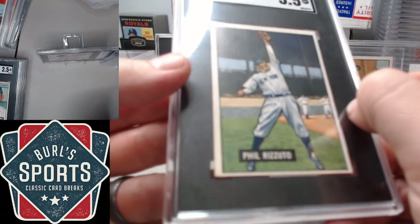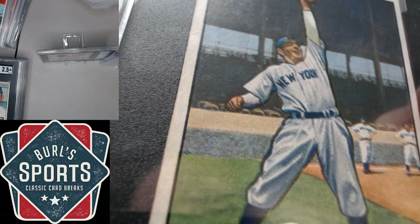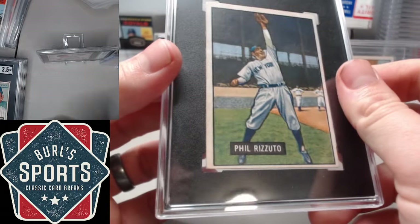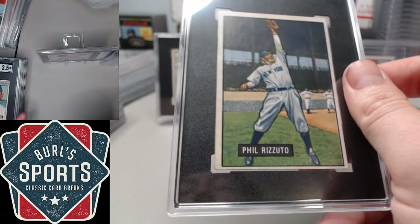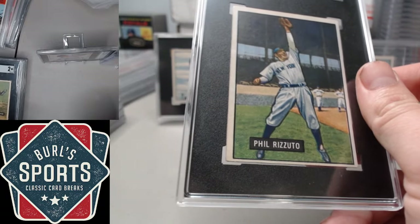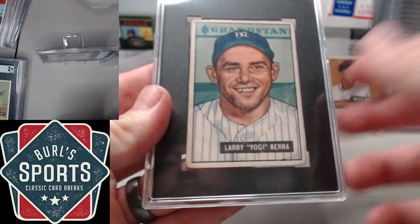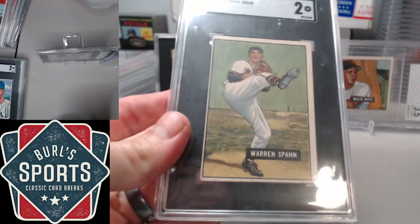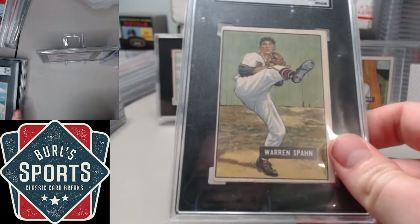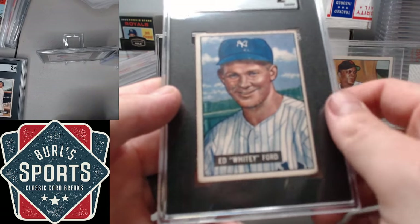Same image on a lot of your '51 Bowmans as are on the '50 Bowman. Rizzuto is one of those, and the reaching pose looks a lot better on the taller card. Yogi at 2.5. Spahn with a 2. Whitey Ford rookie with a 2.